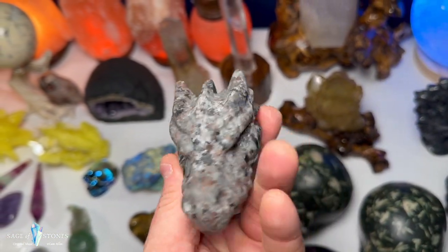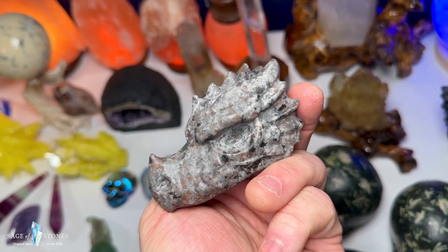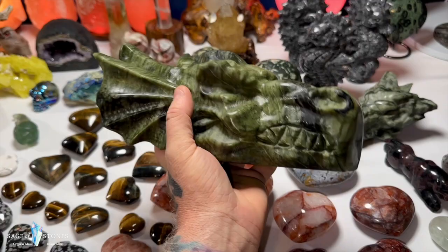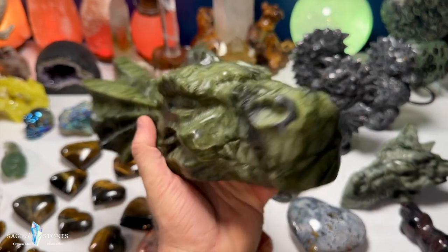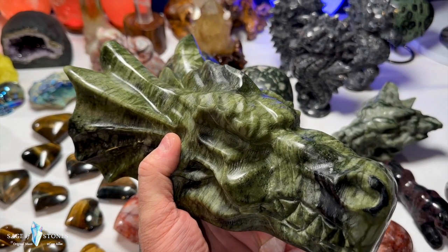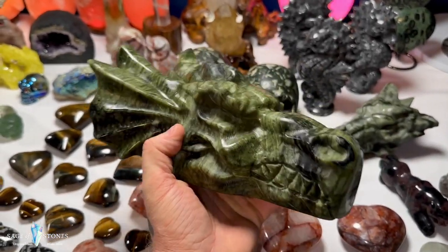This one is eudialyte — a UV reactive stone. All those orange-brown spots you see are going to light up like a Christmas tree under a UV light, flashing bright orange. To close out the dragon heads, I've got this massive jade dragon head carving. It weighs seven pounds 15.59 ounces — essentially eight pounds, or 3,617 grams — over three and a half kilos. Just a spectacular dragon head. If you're into dragons, this is a statement piece.